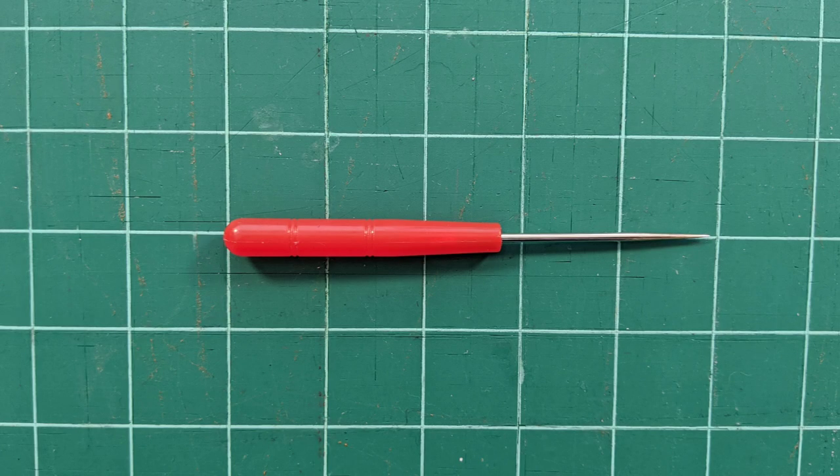Number one is my awl. I use this for everything. I use it for sliding thread out from under the foot when I need to. I use it for guiding things through the foot when my fingers are just like big sausages that are in the way. I'll also use it for poking holes if I'm putting a snap in or something like that, but I use it to guide fabric more than anything else.